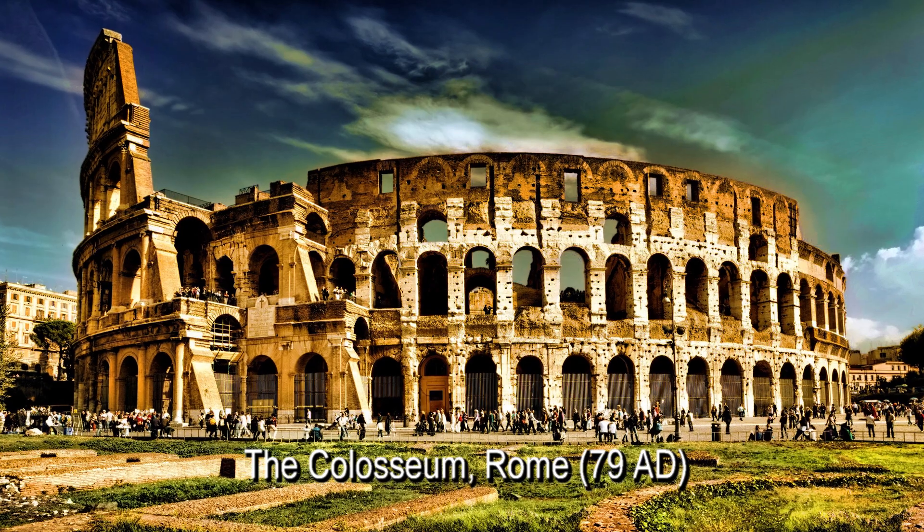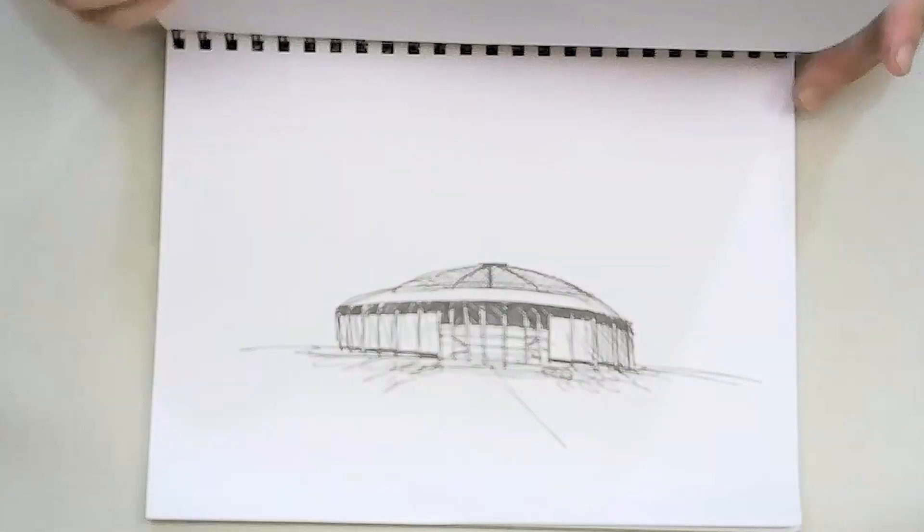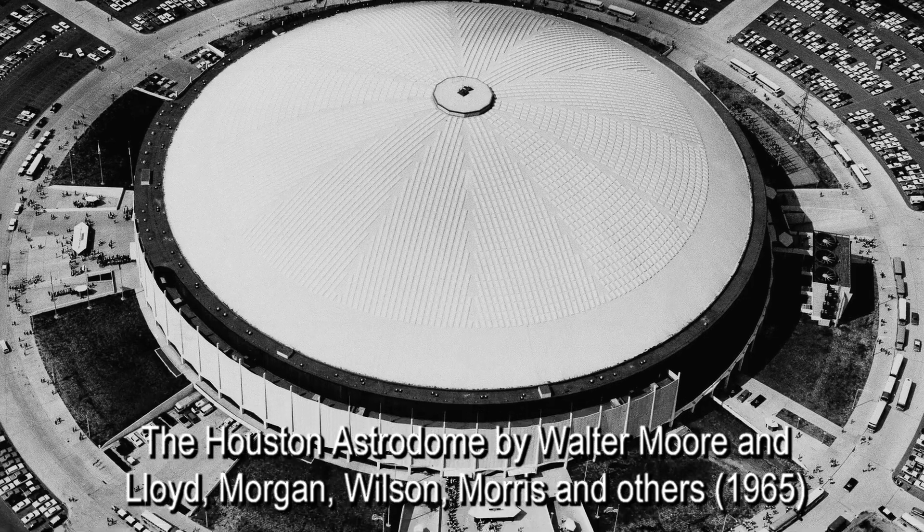The two most important sports arenas ever built in architecture history are the Coliseum, officially known as the Flavian Amphitheater, and the Houston Astrodome, officially known as the Harris County Domed Stadium.